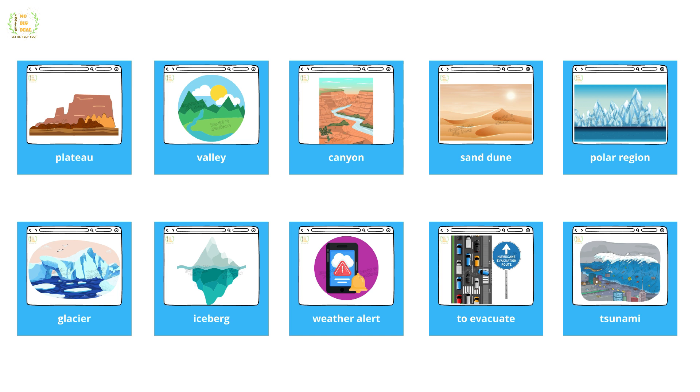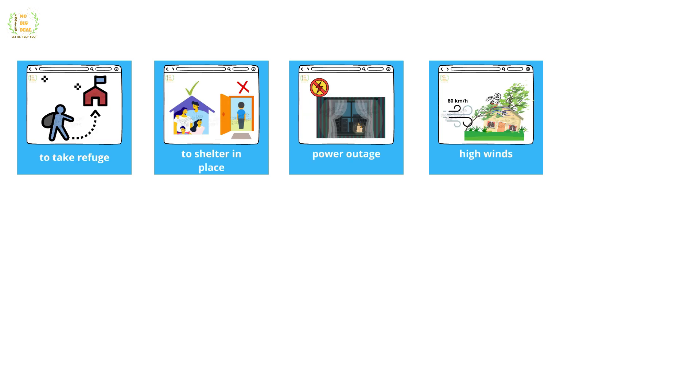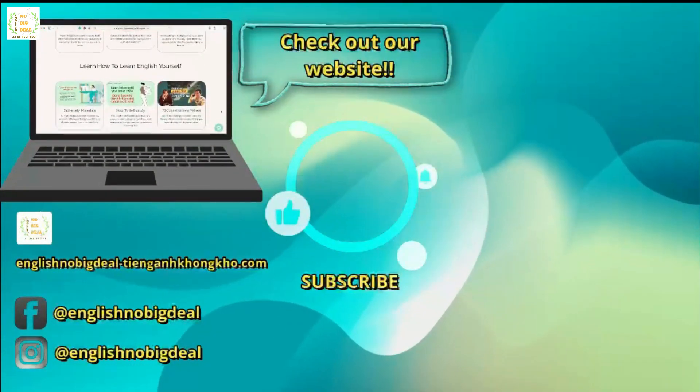Weather alert, to evacuate, tsunami, landslide, sinkhole, earthquake, to take shelter, to get to high ground, fire and rescue services, natural disaster, to take refuge, to shelter in place, power outage, high winds.